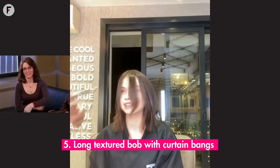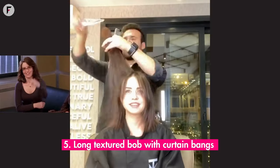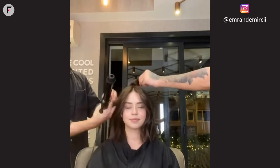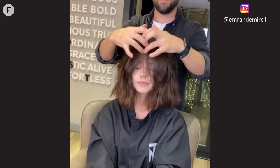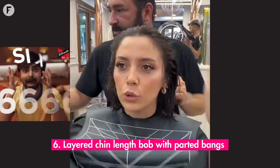5. Long textured bob with curtain bangs. Elegance meets edge with the long textured bob. This hairstyle whispers femininity, while the curtain bangs add that touch of mystery. Every strand tells a story of grace and style. For those with round faces, this cut is a dream — it elongates, flatters, and adds that sparkle of charm. It's like wearing your favorite dress, but it's your hair.